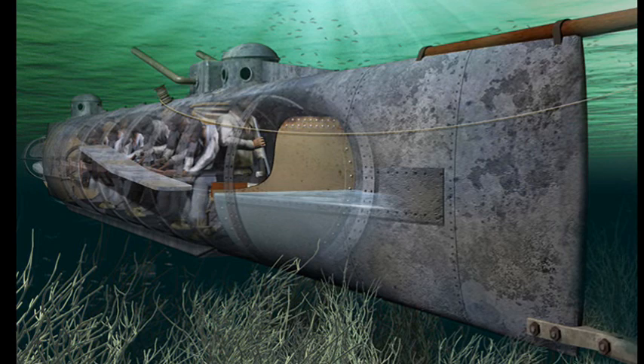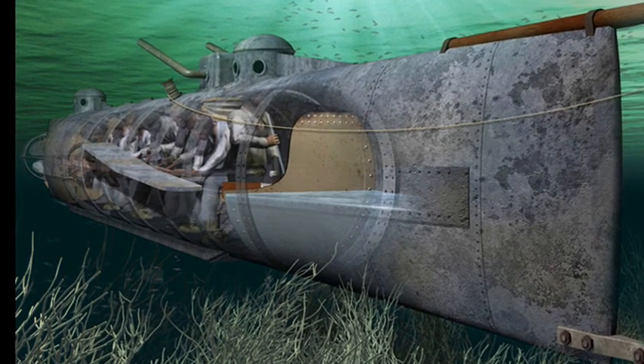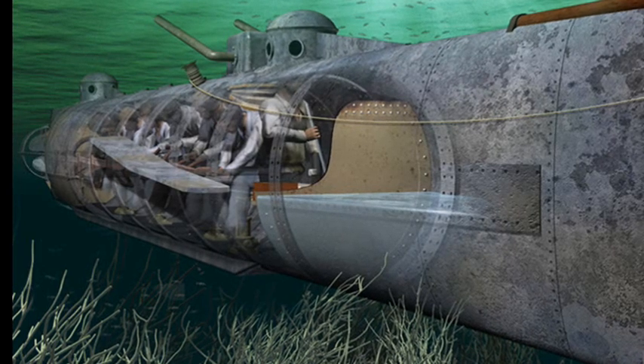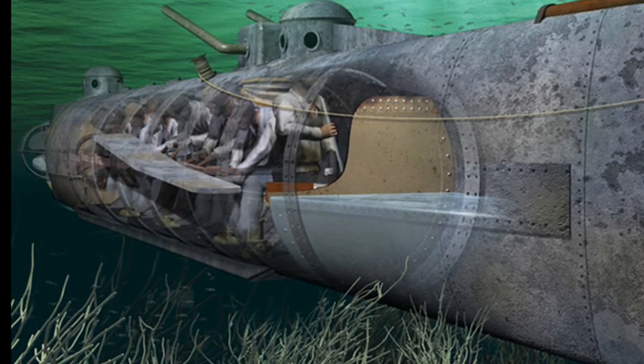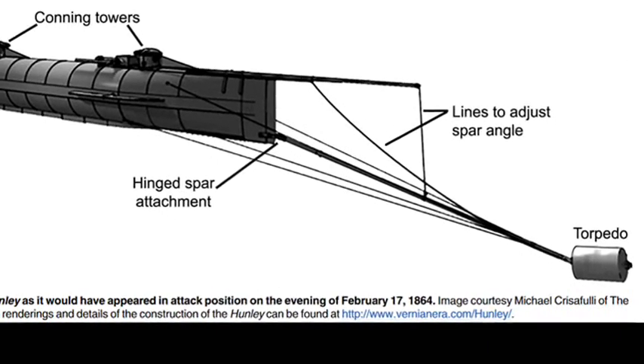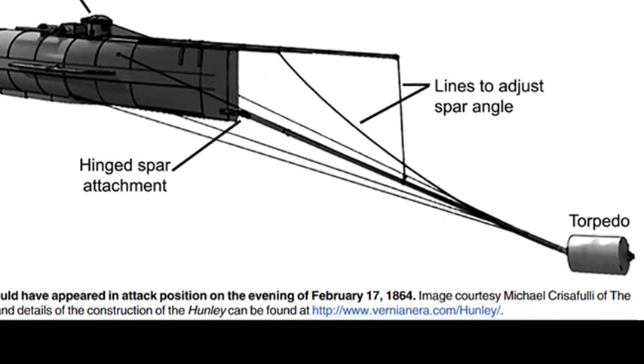Early tests of the submersible had resulted in the deaths of 13 crewmen. Nevertheless, testing continued and led to the installation of a spar torpedo that would be rammed into the enemy ship's hull and detonated as the submarine reversed away.